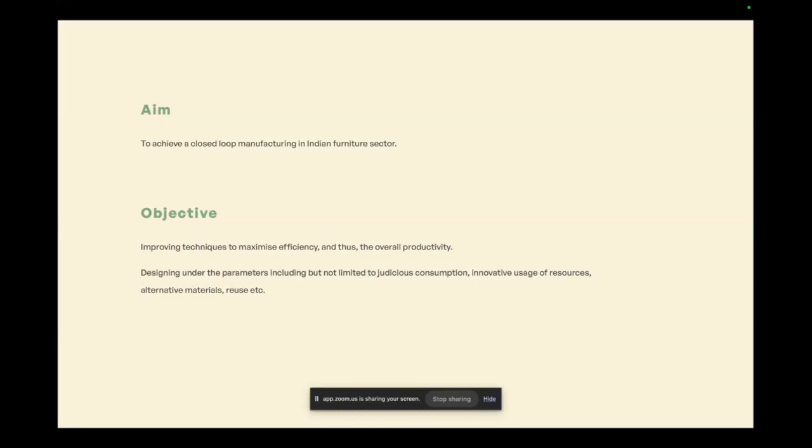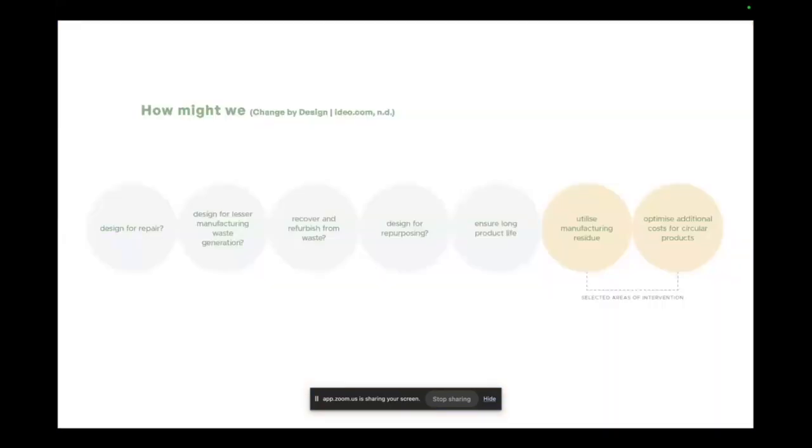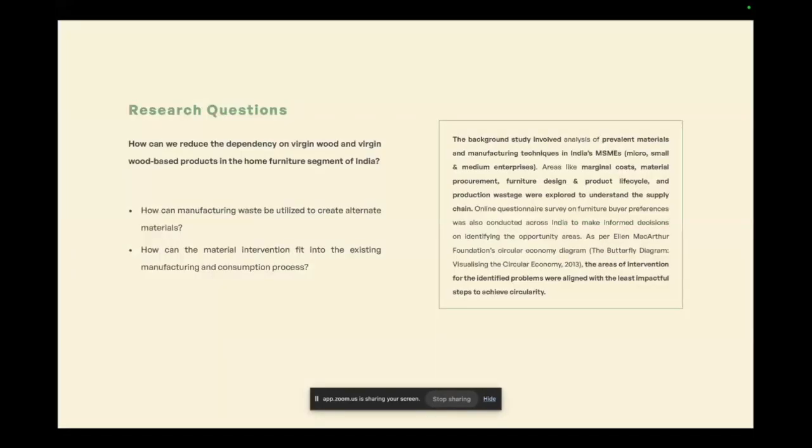Focusing on the furniture manufacturing sector was derived from its contribution to the country's GDP. We used 'How Might We' to find areas of opportunity and narrowed down to two: utilizing manufacturing residue and optimizing the additional cost for circular products. Background study focused on India's MSMEs — micro, small, and medium enterprises. The formulated research question was: how can dependency on virgin wood and wood-based products in the home furniture segment be reduced, since the maximum amount of virgin wood goes into making particle board?